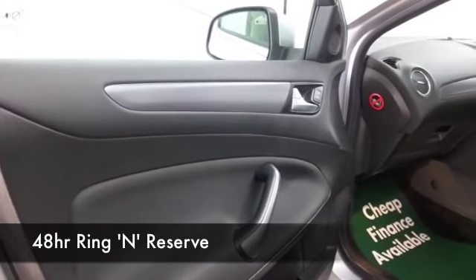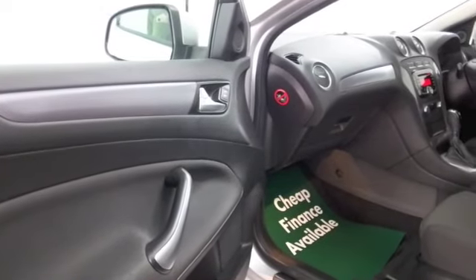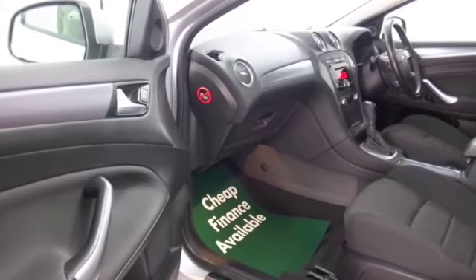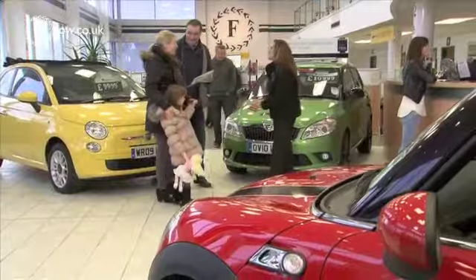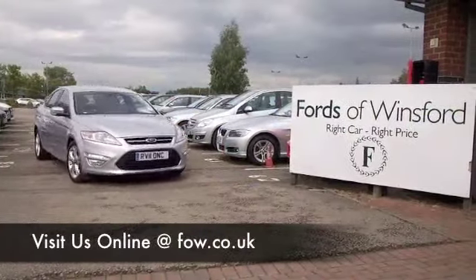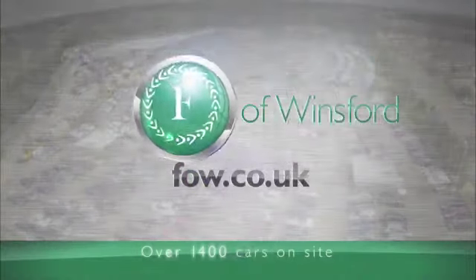If you like the look of this car you can ring and reserve with no obligation — we'll hold the car for you for up to 48 hours until you can get here. If you bring your licence with you, you can have a test drive and see what you think. Don't forget we can organise finance and part exchange with no problem. Come and discover this great car for yourself at Fords of Winsford.